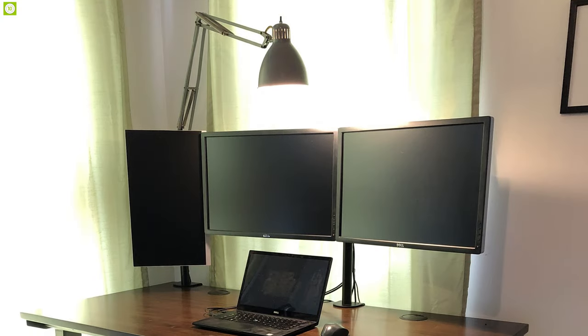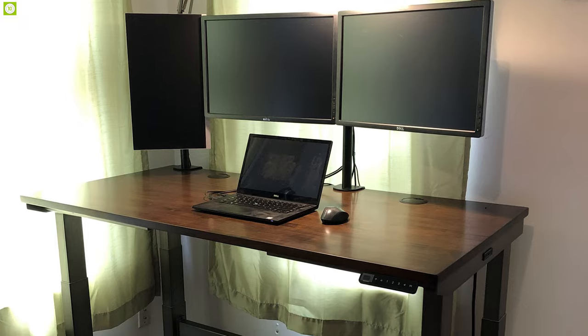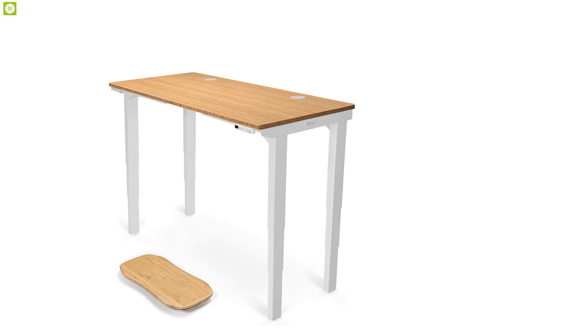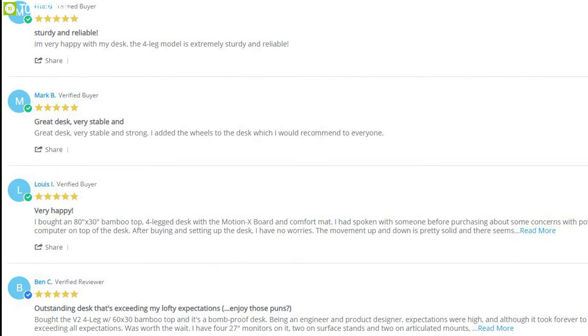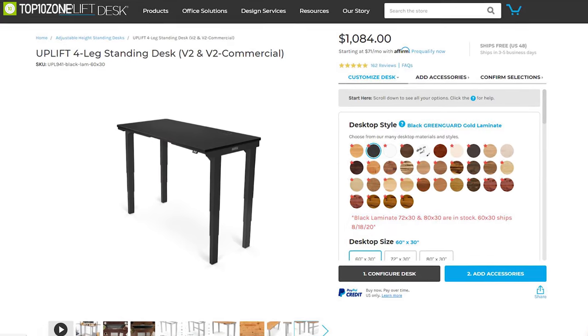If you're looking for a rock-solid gaming desk that can support four monitors and two computers, the Uplift V2 Four-Leg Standing Desk would be the right choice for you. Boasting extraordinary reviews, this gaming desk comes at a price of around $1,048.